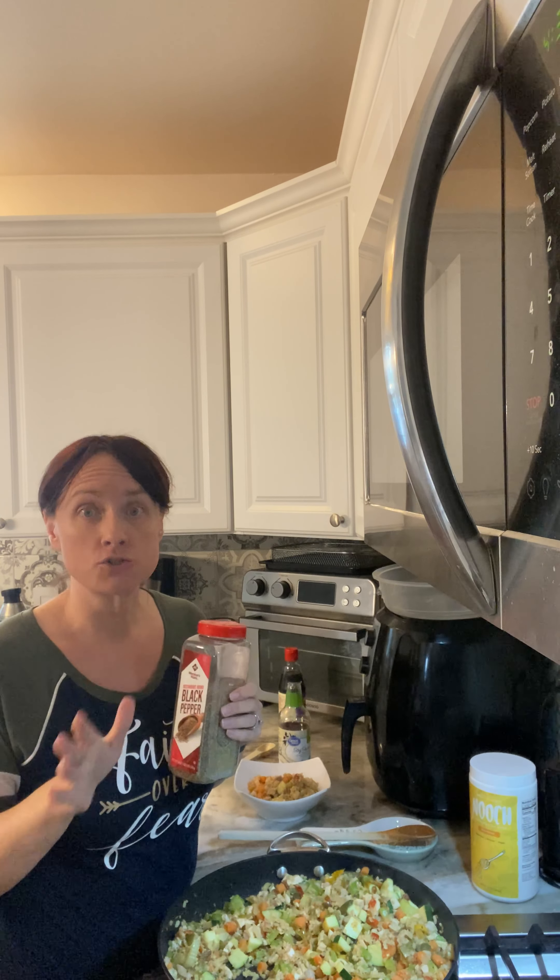Don't be afraid to experiment. Start slow, because once you put a spice in you can't take it back out — but if you go a little bit at a time and taste it, you'll figure out what works and what doesn't. Nobody taught me how to cook. My dad was the cook when I was growing up and he never taught me anything, so I had to teach myself once I moved out — using cookbooks, watching cooking shows, trial and error. I just want to encourage you not to be afraid. This is a great way to stretch your food dollars.